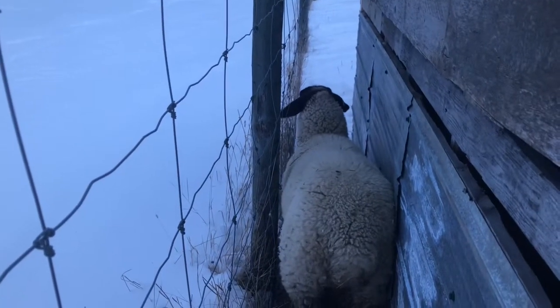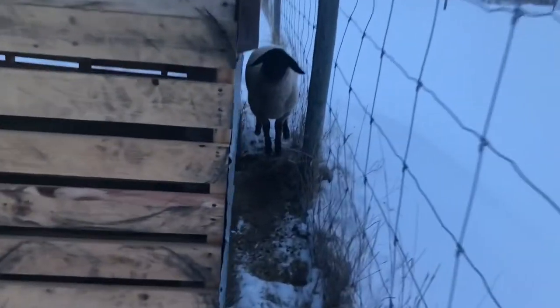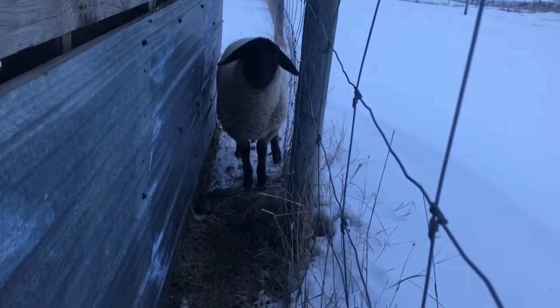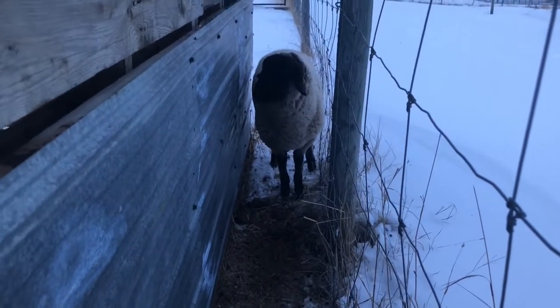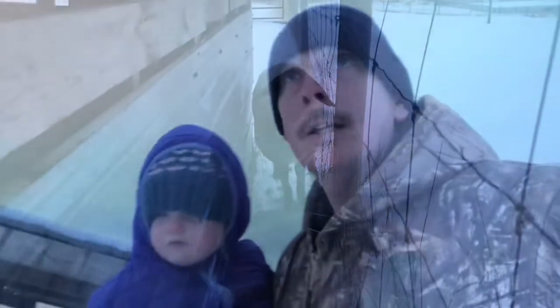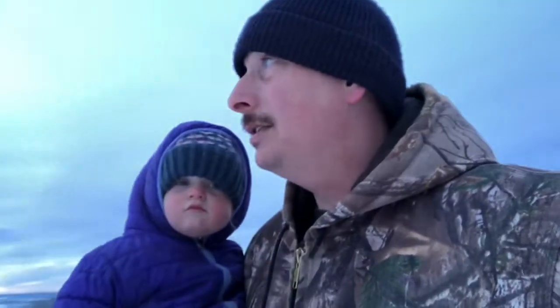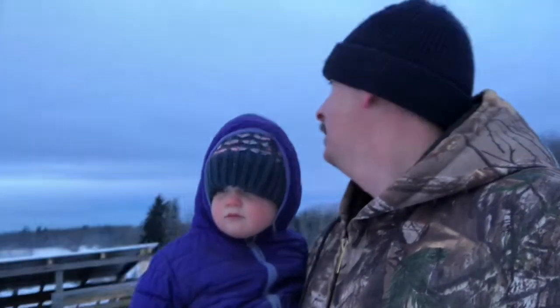Come out of there June, what are you doing? Either come or go, but get out from behind there. Well, regardless she's in a bit of a crazy spot. It is promising to see she's up and she's picking her ears up, whereas yesterday she was down a couple of times, her ears were droopy, and she just seemed very lethargic. So she's not out and running around, but she's better than she was.